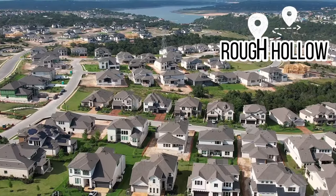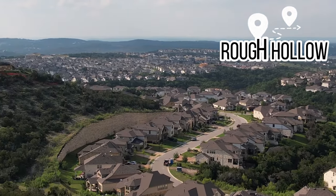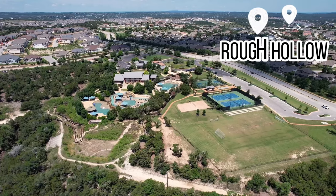Rough Hollow is tucked back a little further from the highway. It also has two entrances — one is off of Highway 71 and the other goes back into the section of Lakeway. So it may take a few extra minutes to get out of the neighborhood. It's a little more of a windier drive to get in and out, but you can still easily access the things in Bee Cave and the Lakeway area.